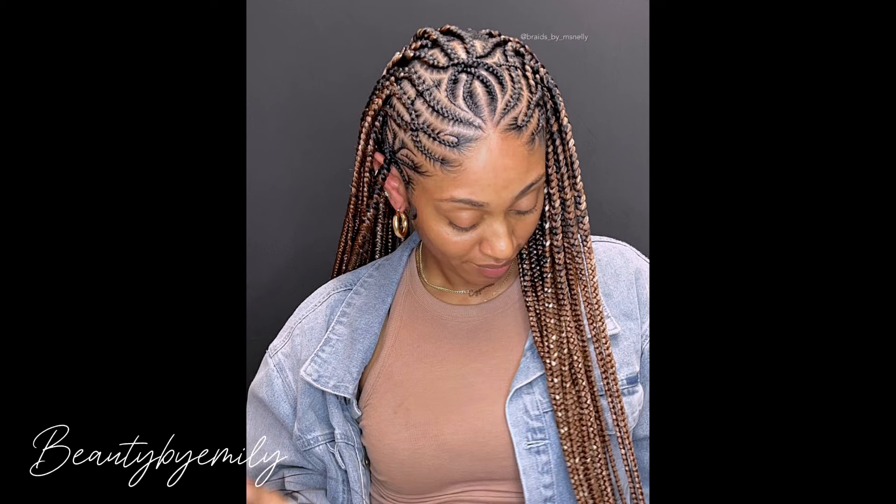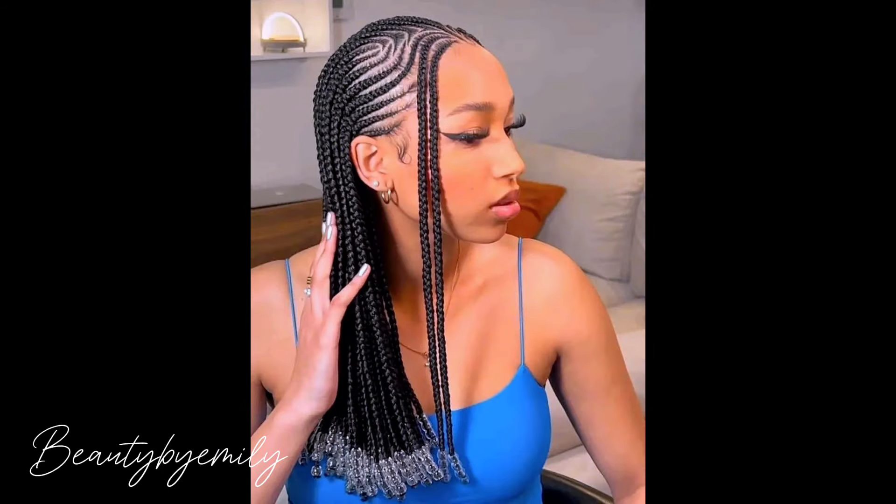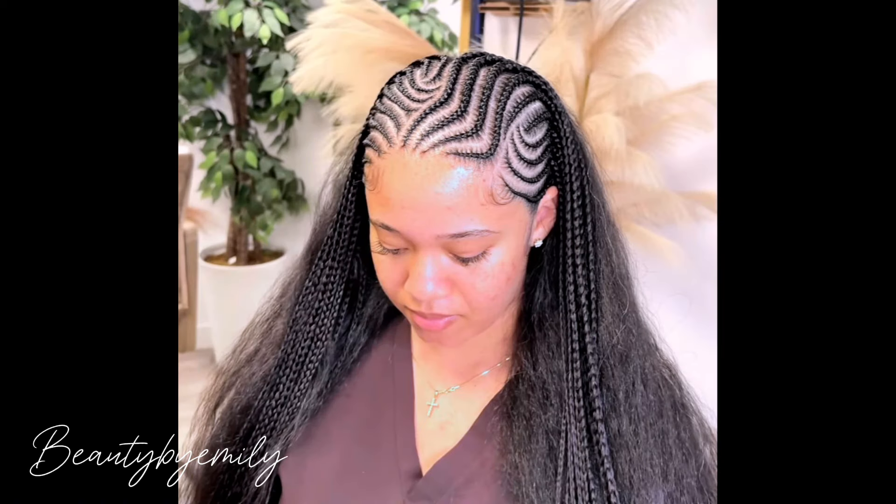Hi there! Welcome to another episode on Beauty by Emily. We are so glad to have you here. Thank you so much for tuning in and stopping by to watch our video today. We really appreciate you from the bottom of our hearts.